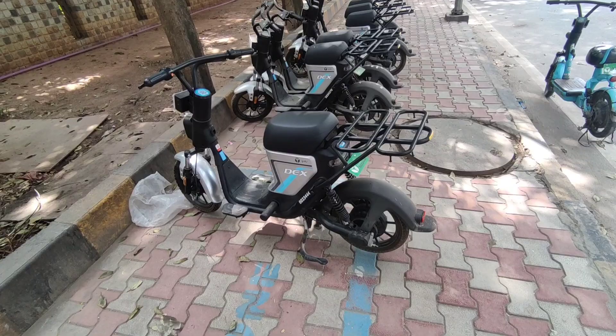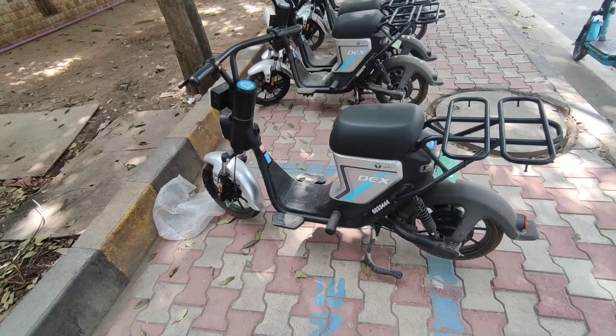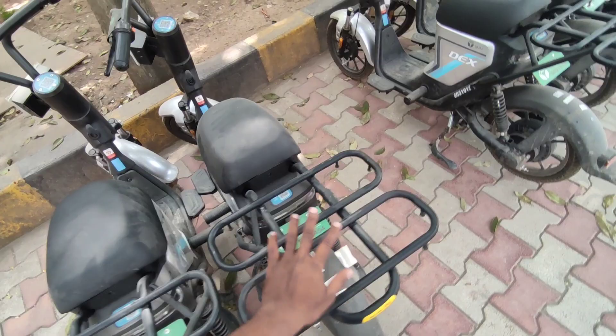Here you can see the Yulu DX electric bike — this is a new model. The world model is also here, but this DX is the new model. On the backside you can see a place to put material or bags, which makes it great for online delivery partners.